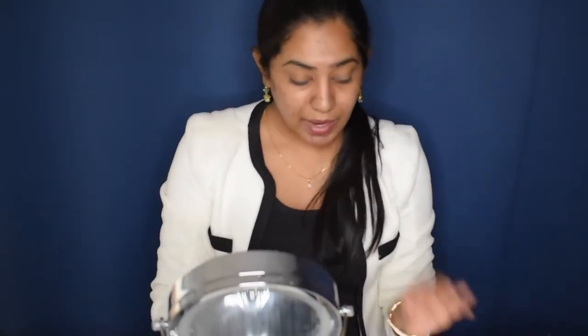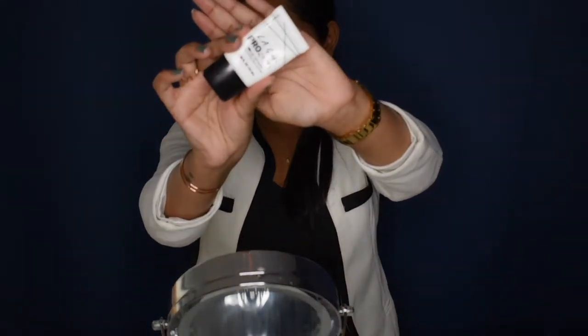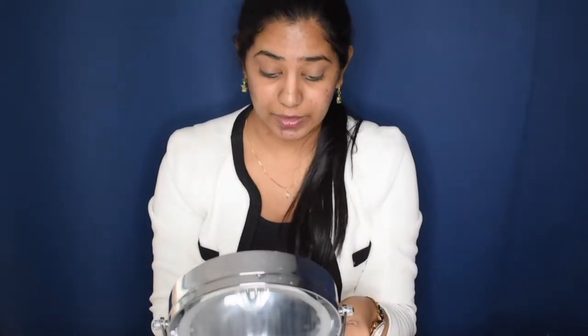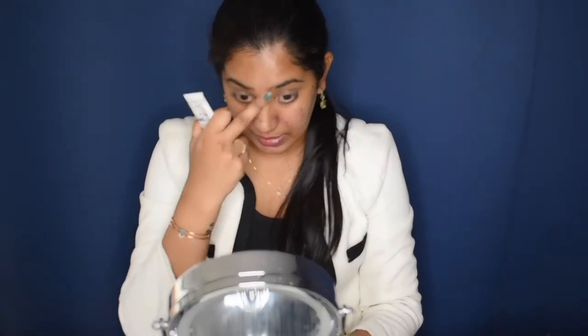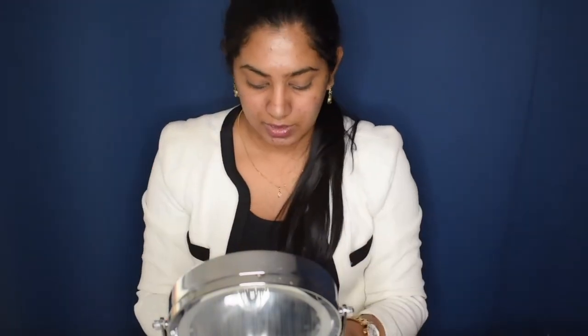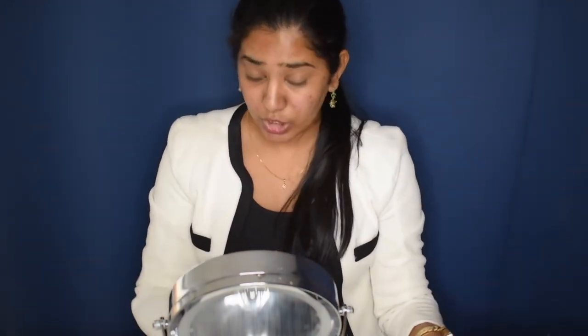Apart from the moisturizer, I also prepped my skin with this primer — the LA Girl Pro HD Primer. I absolutely love this primer; it's very inexpensive and it does a really good job covering pores. I usually have large pores in my T-zone, so that is where I apply it. I pat it in using my fingers — a very little amount goes a long way — all over my face so the primer sinks into the pores and creates a smooth surface to work on.